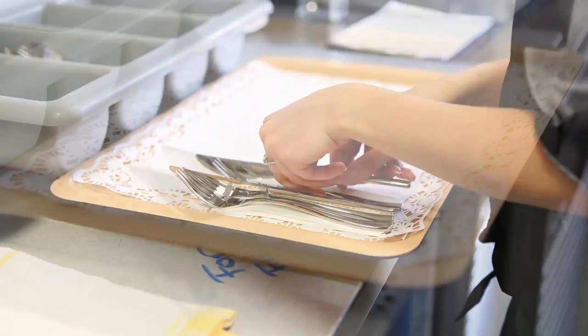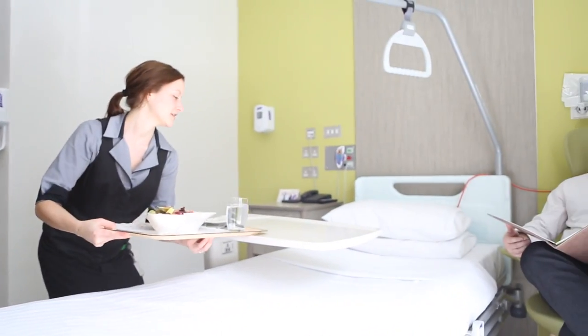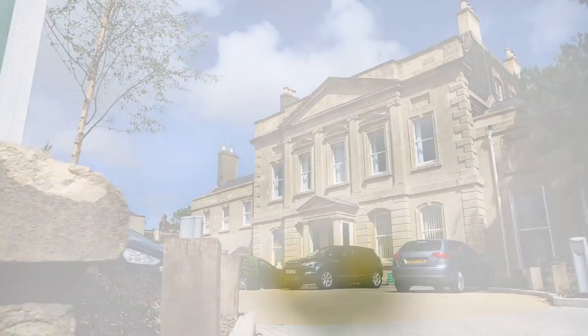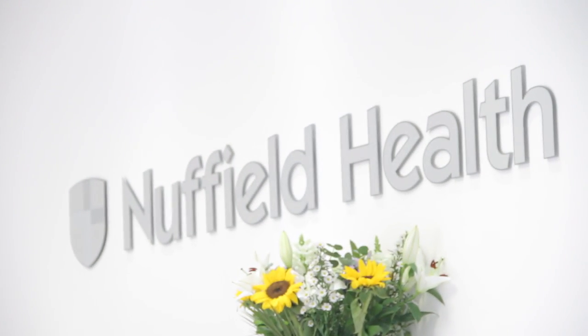Our food and drink menu, carefully prepared by our on-site catering team, is a far cry from the usual hospital food. When you're ready to go home, you'll have all the information you require, and if you have any doubts, we're just at the end of the phone.